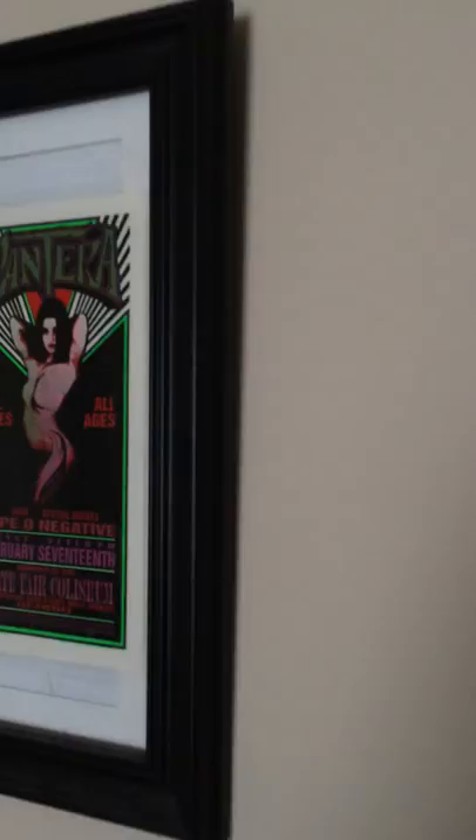CDs. Star Wars clock. Some acoustic panels. Pantera with Type O Negative at the State Fair in Detroit. More sound treatments. Me with a couple of members of Lacuna Coil.